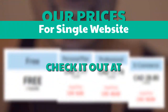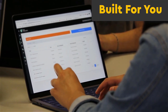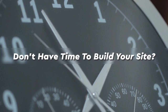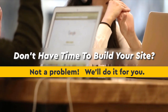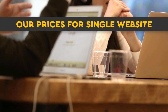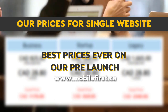Check out our prices for a single website at mobilefirst.ca. Built for you — don't have time to build your site? Not a problem, we'll do it for you. Best prices ever on our pre-launch.